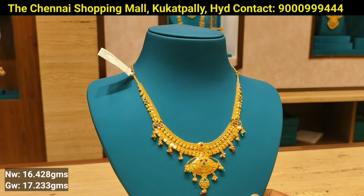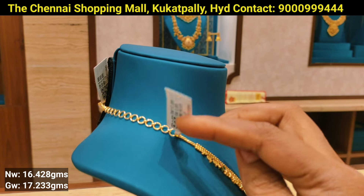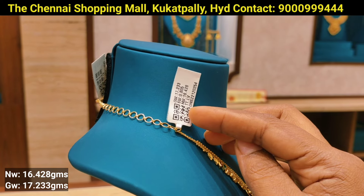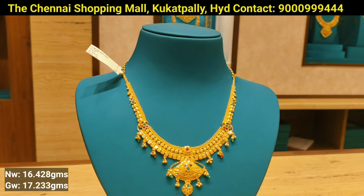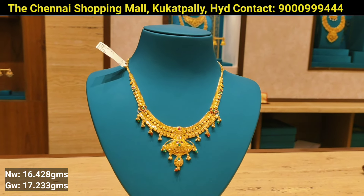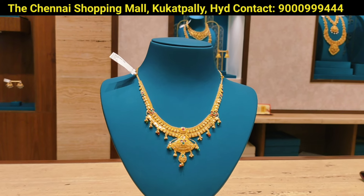It is a very good design. This is a long hair and simple necklace pair-up. The overall gross weight is 17 grams. There are also beads. The throat neck set also has a flower design.